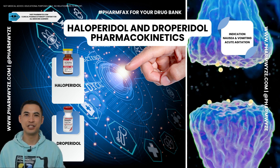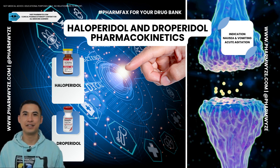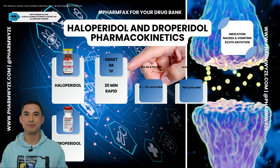Are you sure you're maximizing the drug you're giving to the patient? Let's talk pharmacokinetics. Haloperidol — the onset could be up to 20 minutes if given IM and rapid if given IV. The duration can be up to 12 hours.